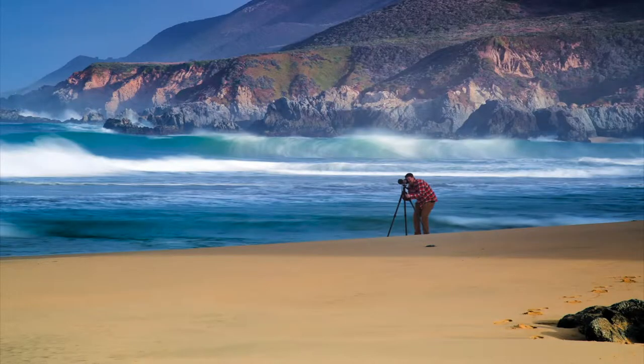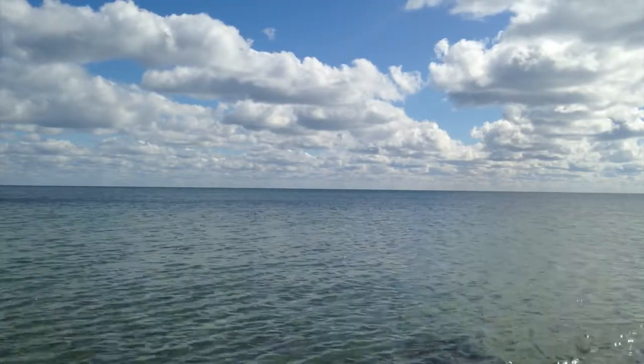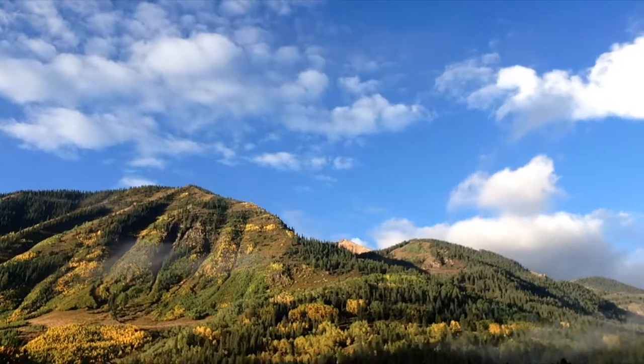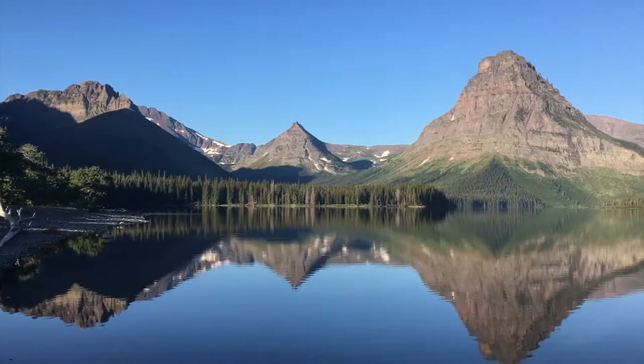My name is Scott Papak and I take pictures of nature for a living. I've been shooting for about 10 years and full-time for seven. My home base is in Omaha, Nebraska, and I have a gallery located at the West Road Shopping Center.